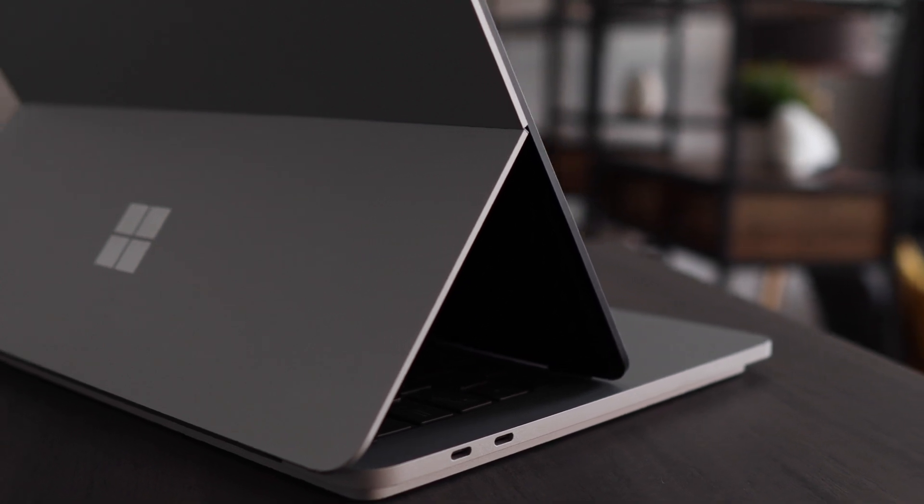Hey there, in this video we are going to talk about the five things that Microsoft got right with their Surface Laptop Studio.